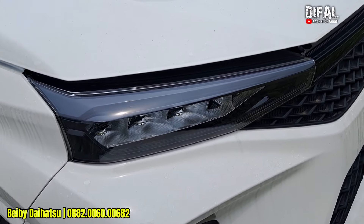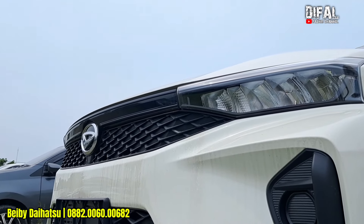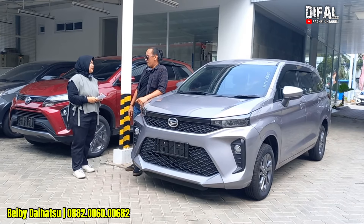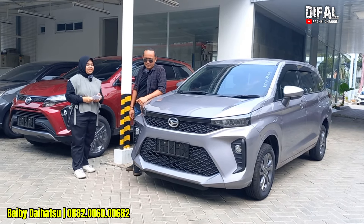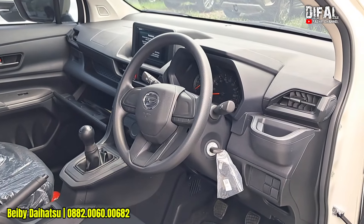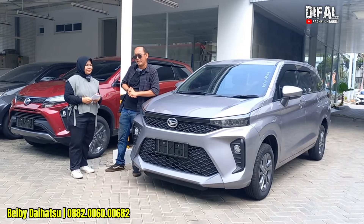7.000.000 ya? 6.000.000 sampai 7.000.000. Tapi kalau DP 16.000.000an tadi bisa lebih turun lagi angsurannya. Jadi atur aja sesuai dana yang teman-teman punya. Punya DP berapa, nah itu paketannya segitu teman-teman.